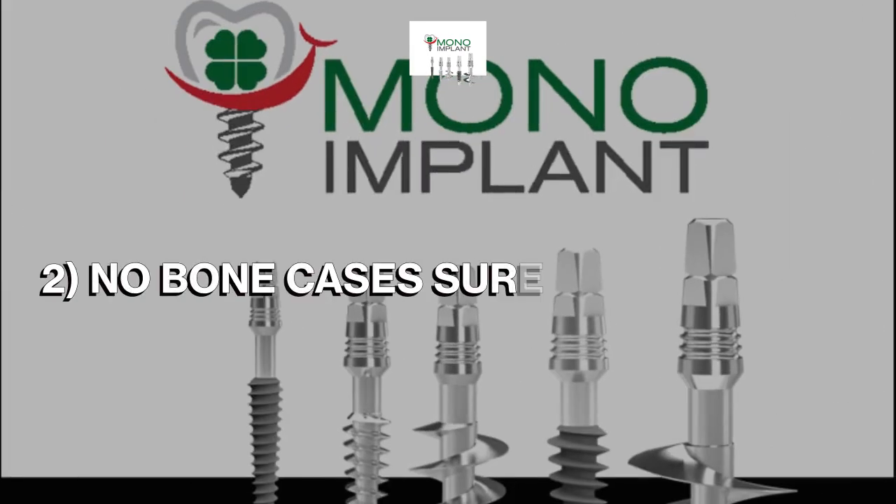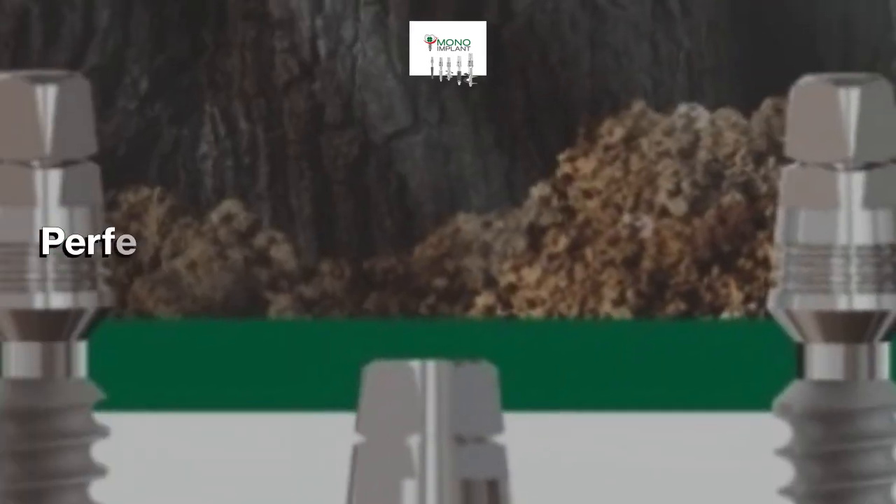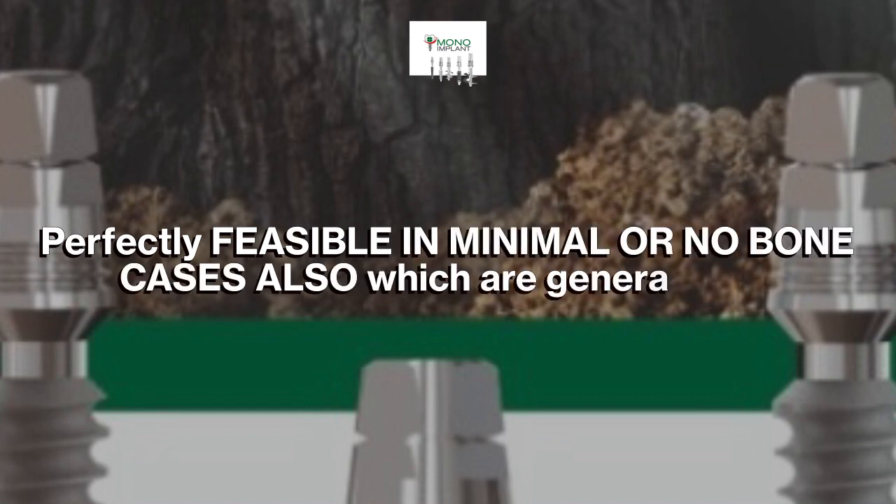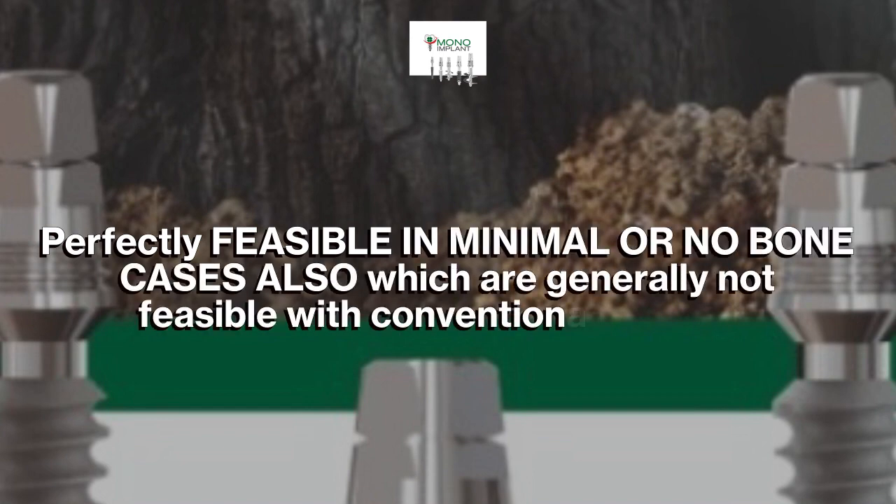2. No bone cases can surely be treated. This approach is perfectly feasible in minimal or no bone cases, which are generally not feasible with conventional implants.